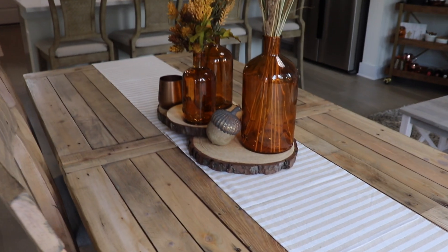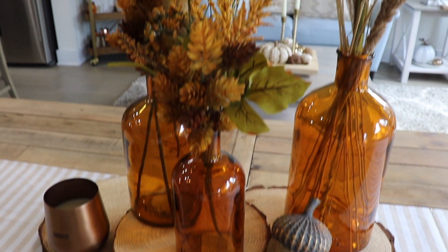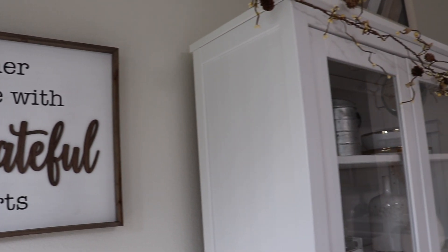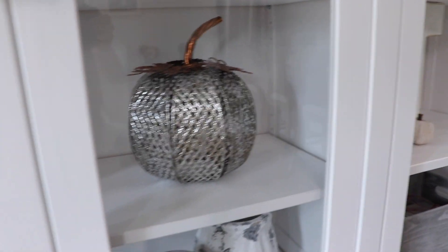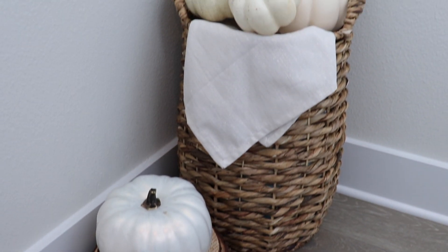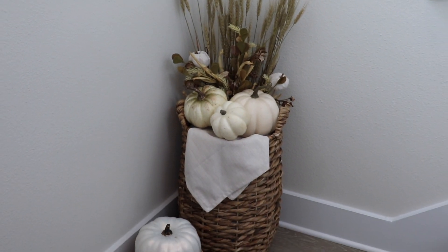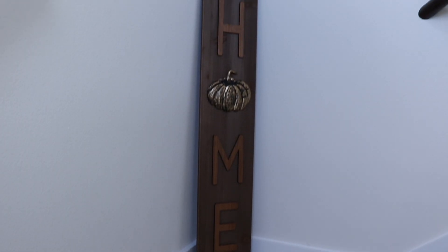On our dining table I added these little wood pieces and the amber glass jars — this one was definitely my favorite decor piece for fall. I love how the florals tie everything together so well. Right in front is my hutch where I added a garland, and inside I only added two little pumpkins. Sometimes less is more — I didn't want to overdo it, but it still looks very pretty and gives all the fall vibes. Walking up our stairs, I put this fall basket in the corner and added a fall home sign — the wood just ties everything together well.